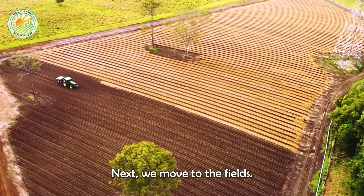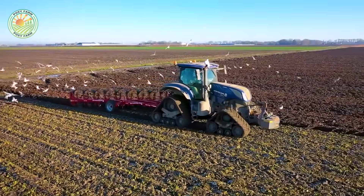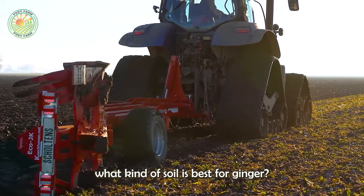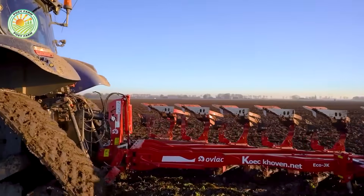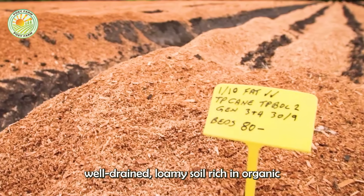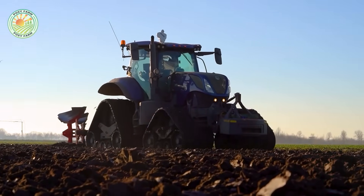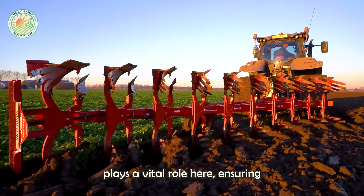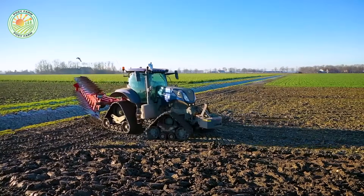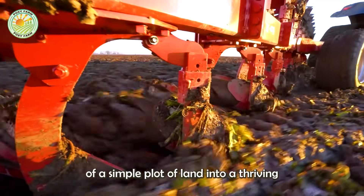Next, we move to the fields. The soil is meticulously plowed and tilled to create an ideal environment for ginger cultivation. Have you ever thought about what kind of soil is best for ginger? It turns out, ginger prefers well-drained, loamy soil rich in organic matter. Modern machinery plays a vital role here, ensuring the soil is aerated and free of weeds. Can you picture the transformation of a simple plot of land into a thriving ginger field?